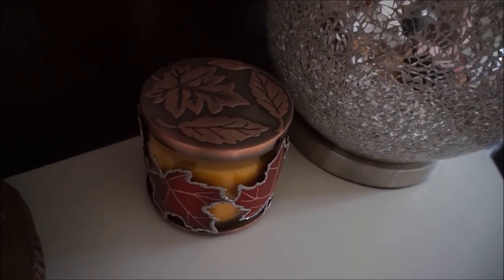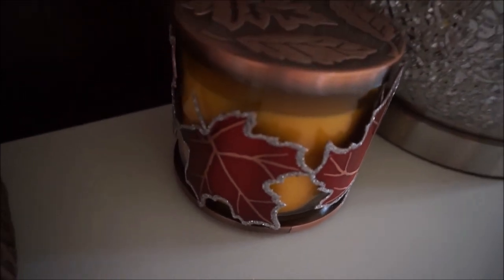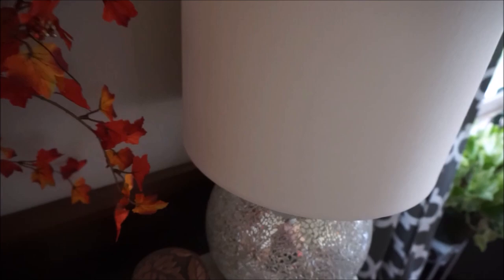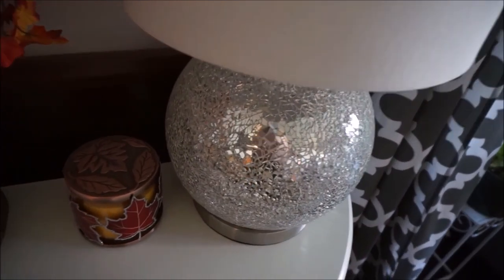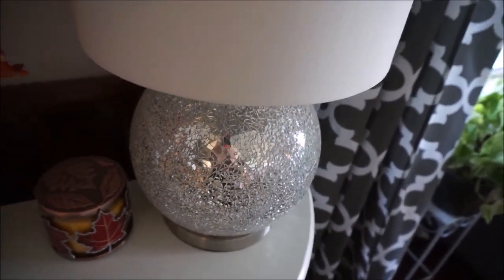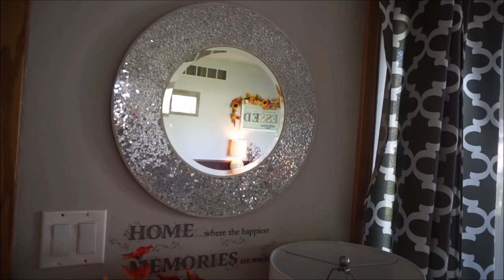On the side of that I have a Bath and Body Works candle - I think this is Sweater Weather - and it is in this really pretty red sparkly maple leaf candle sleeve. Then on the side of that I have a light that I purchased from Home Goods; it is like that silver broken glass or mosaic type light, and it matches with this mirror that we have, which was also found at Home Goods.